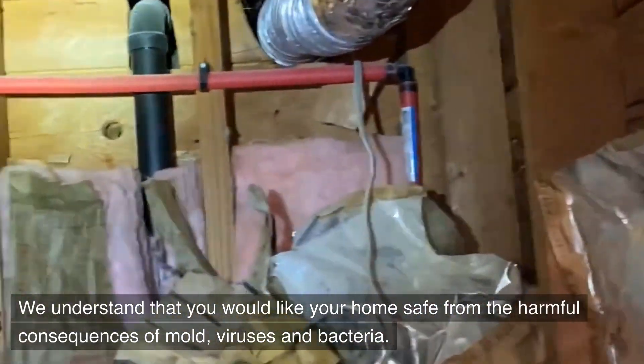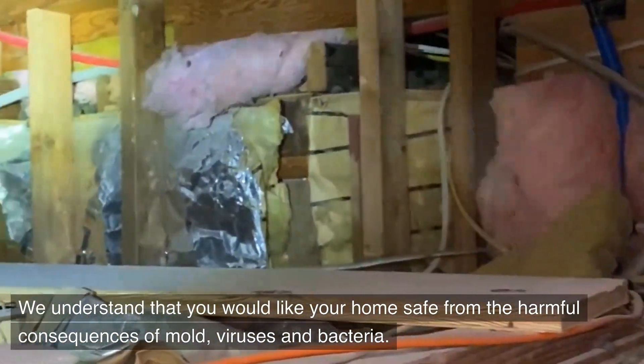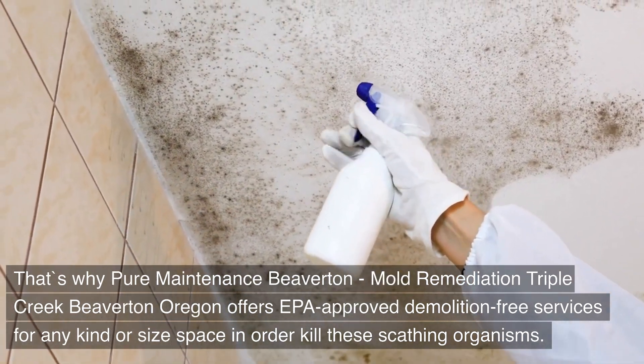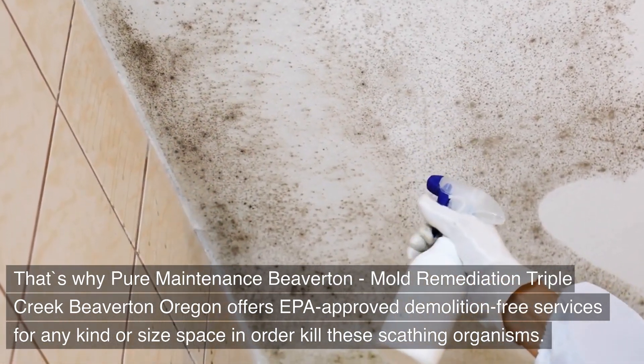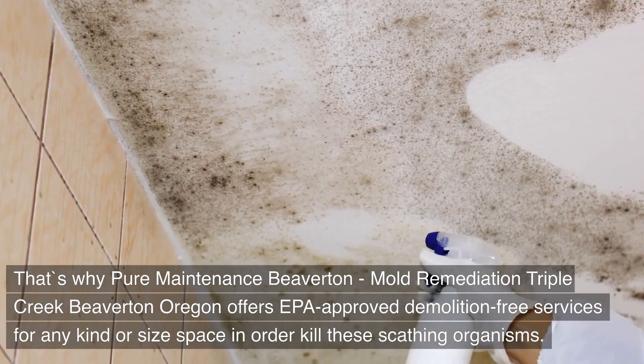We understand that you would like your home safe from the harmful consequences of mold, viruses, and bacteria. That's why Pure Maintenance Beaverton, Mold Remediation Triple Creek, Beaverton, Oregon offers EPA-approved demolition-free services for any kind or size space in order to kill these harmful organisms.